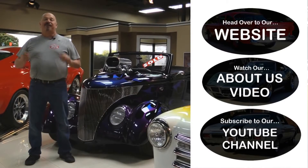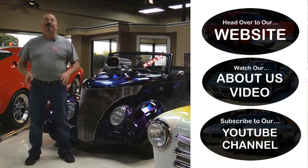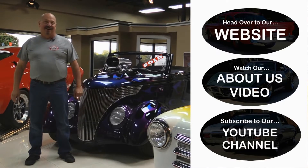Now that you've had a quick look at the car: if you want to go straight to our website and check out about 180 other cars, hit the top button. If you'd like to watch an About Us video, hit the middle button. If you'd like to subscribe to our YouTube channel, hit the bottom button. Now let's get back out there and check out that car.